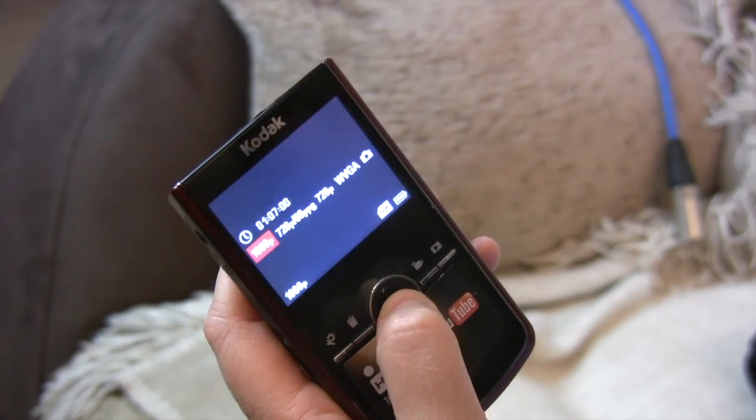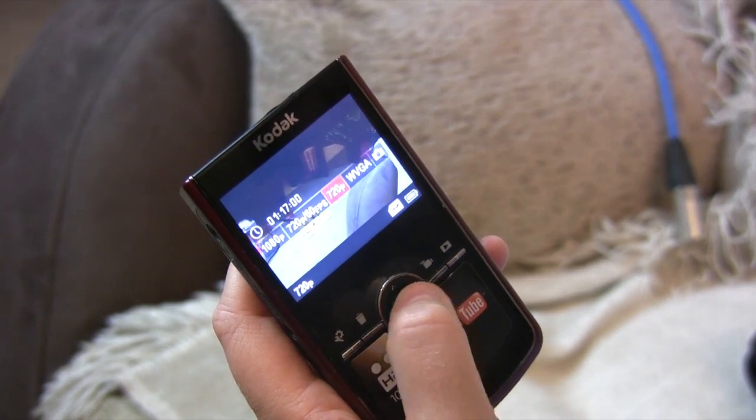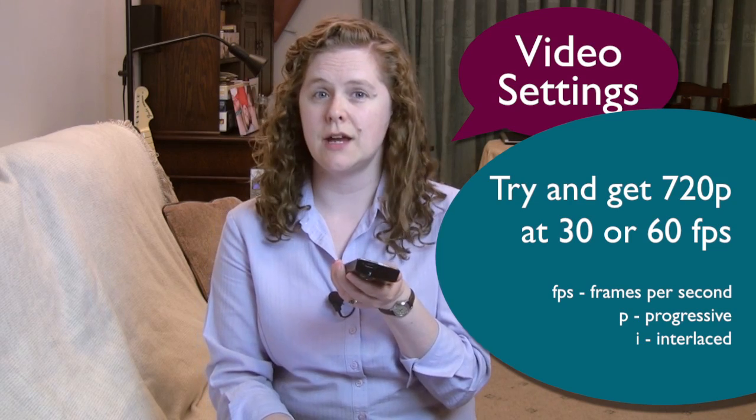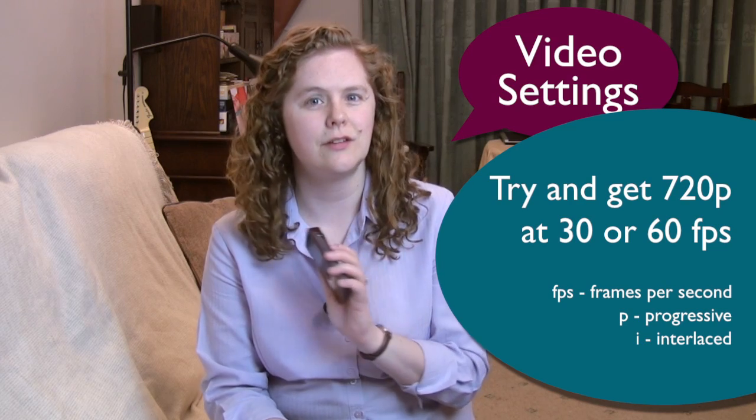If you've got a little handheld video camera like this one, the chances are it's got a quite complex menu system with all sorts of different settings that you can change. The most important setting to look at will be the picture quality or the resolution, and this will probably be made up of three numbers: the actual picture size, the frames per second, and whether they're progressive or interlaced, indicated by a P or an I. In general, you want the biggest picture size you can get with the biggest frames per second and a P. It is worth dropping the picture size a little bit in order to get a higher frames per second and definitely in order to get a P. For example, I can have 1080p at 30 frames per second or 720p at 60 frames per second, and I film at 720p at 60 frames per second.